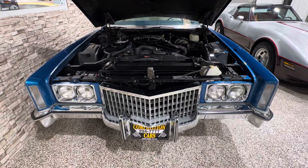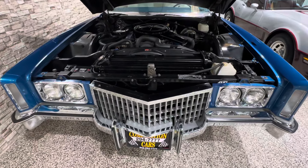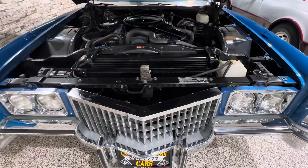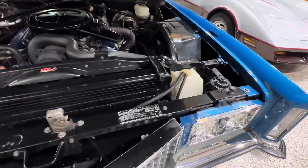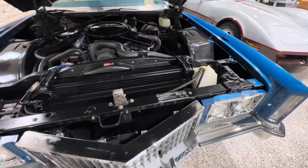This is a little follow-up on the 1972 Cadillac Eldorado with 12,000 miles. Unfortunately this car is sold, but some folks had asked for a little more footage of this car just to see what it was.